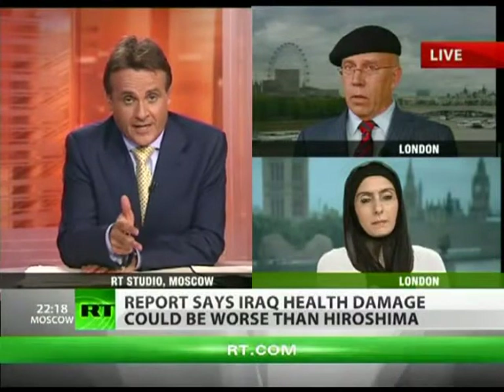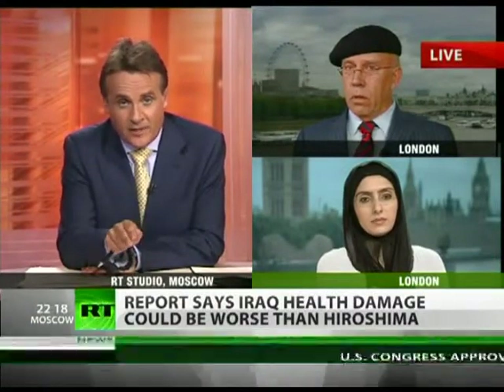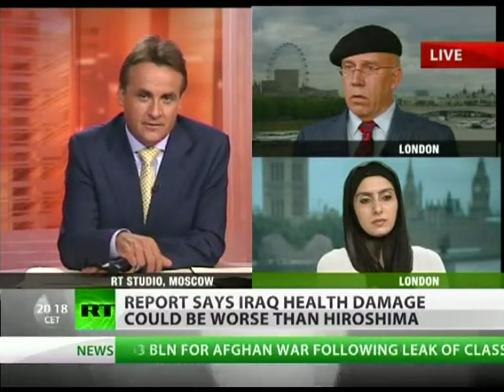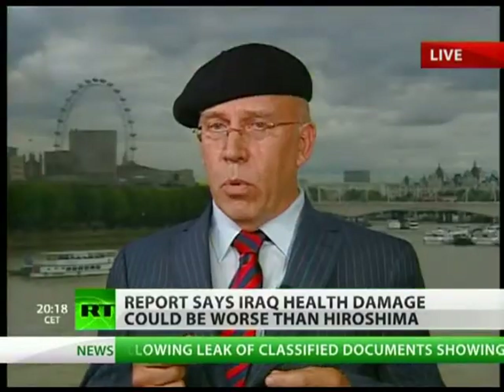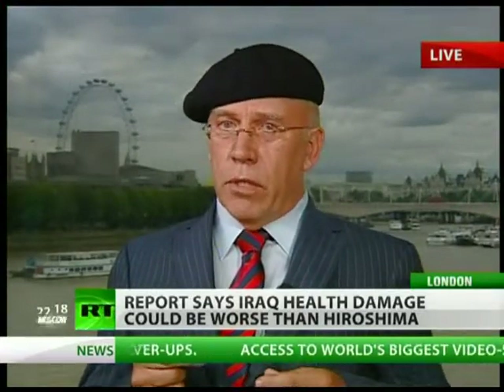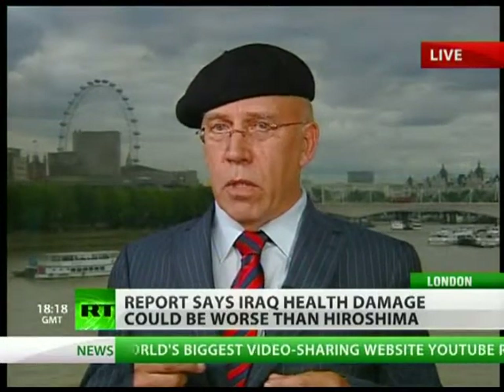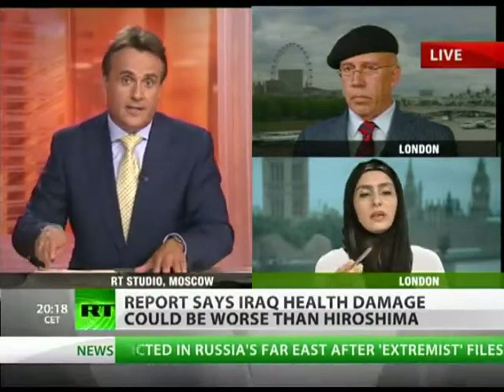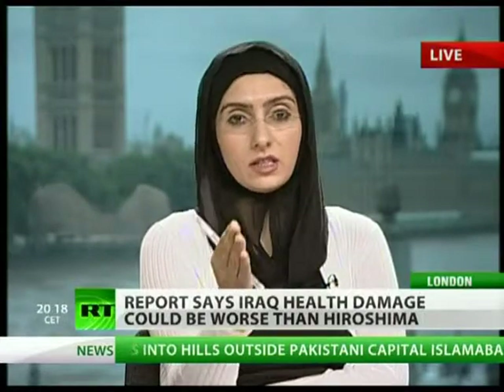So far there has been a lot of public reaction to the report, but a deadly silence from the people who matter — the World Health Organization, the United States military, the Israelis, and the British military. As for next steps, Malak Hamdan says they will carry on with their research. If governments won't act, they plead to the public — the US public, the British public, the European public, and the Russian public — to try to get their governments to recognise and do something about it.